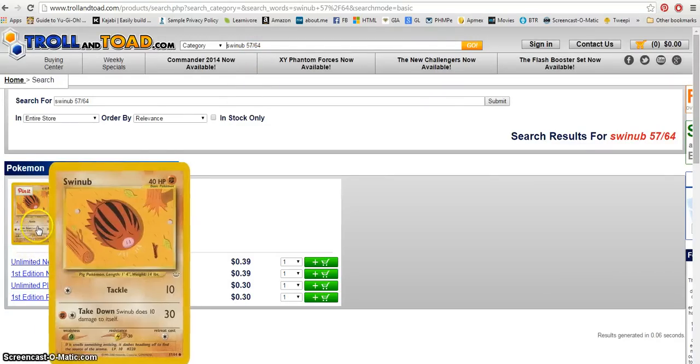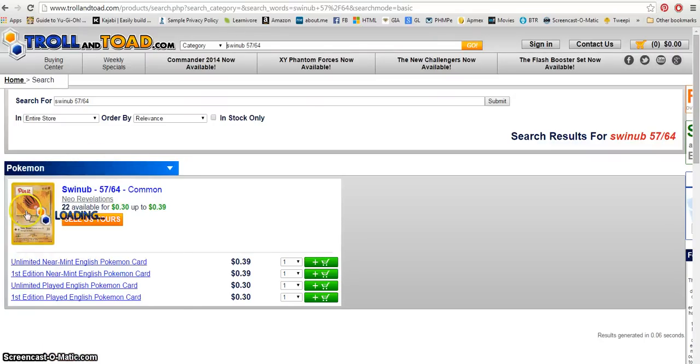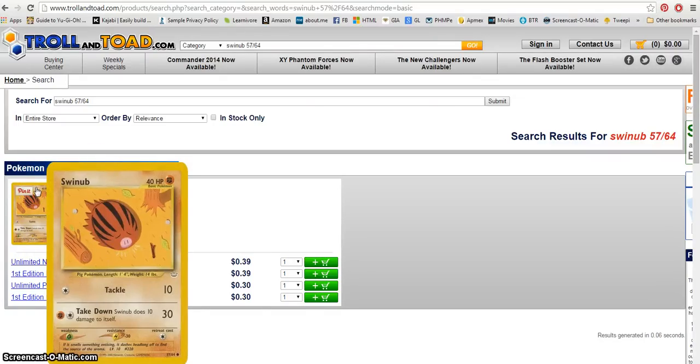So basically, here's how I found this — I can't hold over it and have it load at the same time. You'll see in the upper left corner the name of it, which in this case is Swinub — S-W-I-N-U-B — and then if you look in the very bottom right hand corner there are two numbers. In this case it says 57/64, and that's the information I put in. That's pretty much all you need.